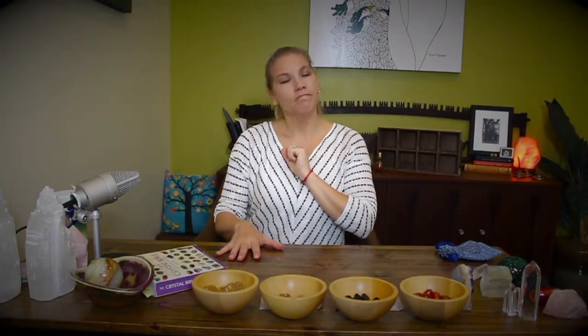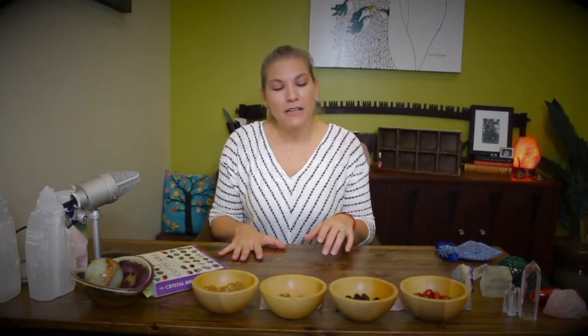What crystals do you buy to begin with? Buy the ones you're attracted to — end of story. You don't have to be sold a crystal by somebody else. If you're not liking it visually, I wouldn't bring it home.